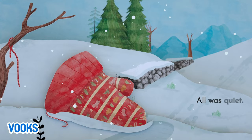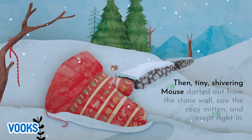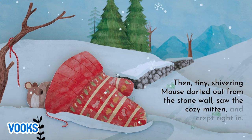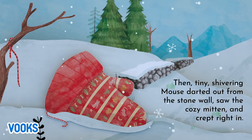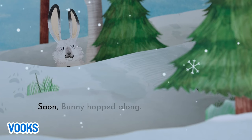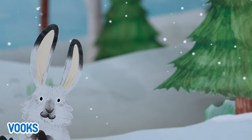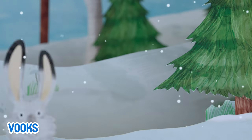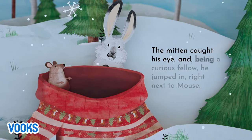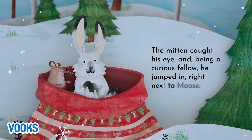All was quiet. Then, a tiny, shivering mouse darted out from the stone wall, saw the cozy mitten, and crept right in. Soon, Bunny hopped along. The mitten caught his eye. And, being a curious fellow, he jumped in, right next to Mouse.